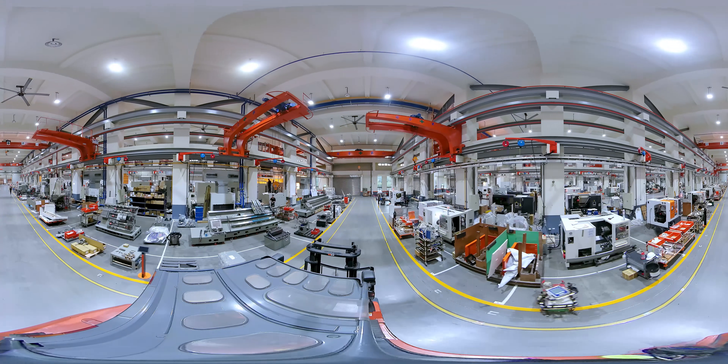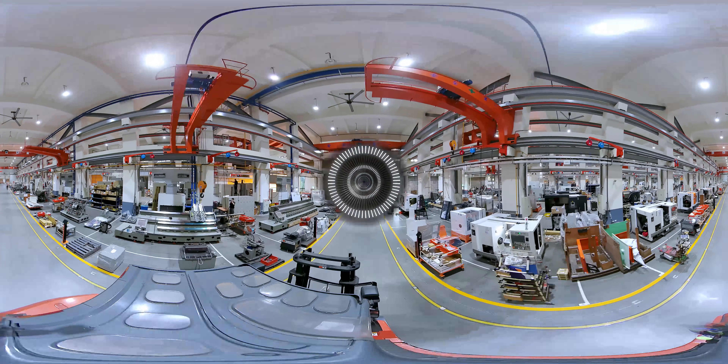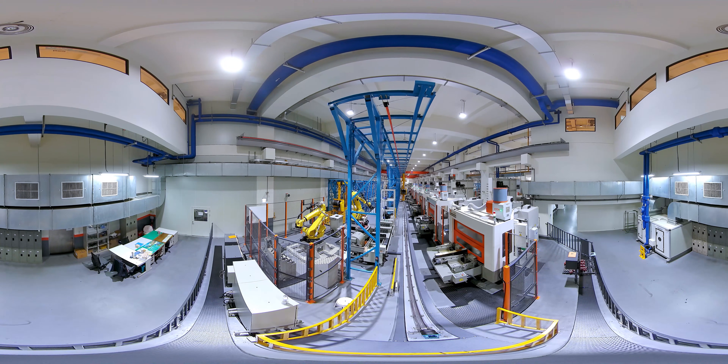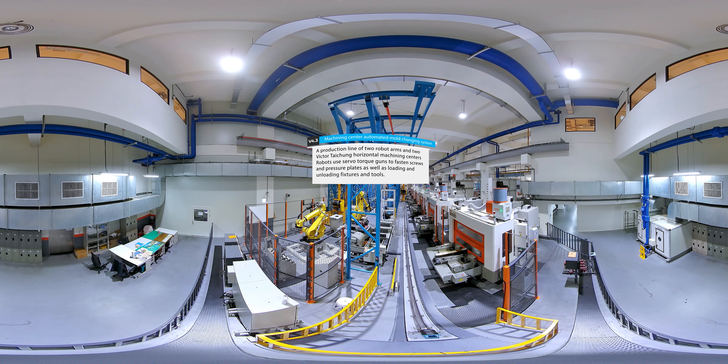The benefits of this smart production line system are as follows. 1. Reduce working hours. Relative to manual work, a robot arm's mold changing time can be reduced from 24 minutes to 2 minutes — 11 times more efficient.